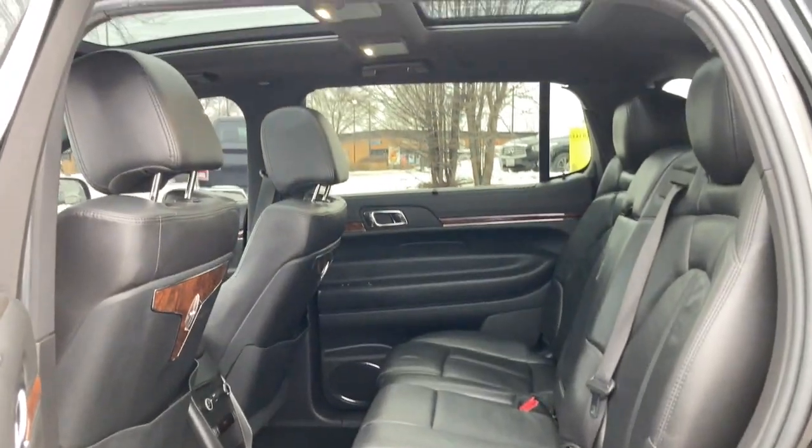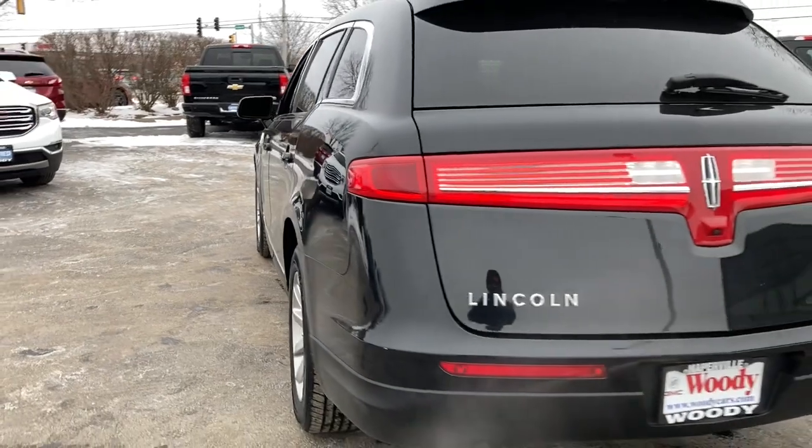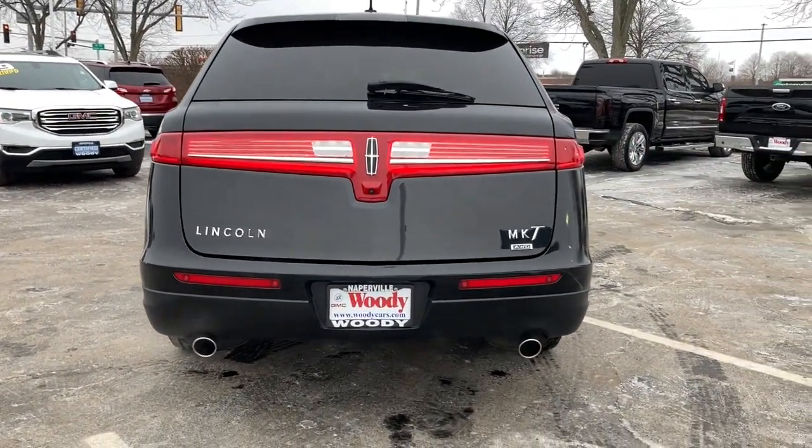Don't settle. Get the SUV that's as comfortable as it is capable — the MKT. Our team will give you an outstanding test drive experience. Stop in today.